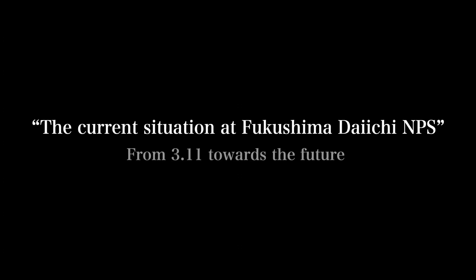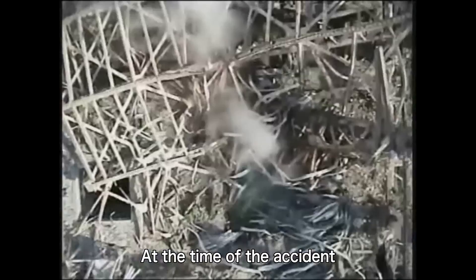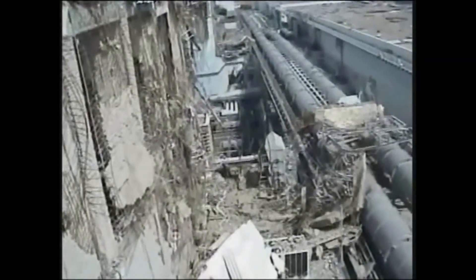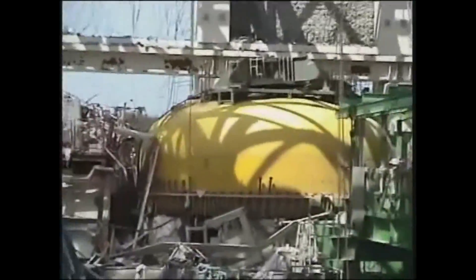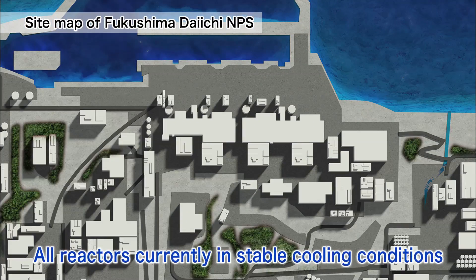We would like to show you what the power station looks like now, while looking back to the time of the accident. Units 1 through 3 were in operation at the time of the accident. They lost all power and their reactors could not be cooled. As a result, the fuel melted and a large amount of hydrogen gas was generated. This led to hydrogen explosions in Units 1, 3, as well as 4, which was connected to Unit 3. Currently, all units have been brought under control and are being stably cooled.